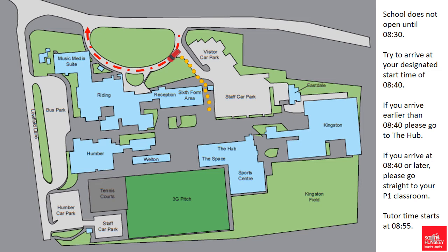If a child arrives between 8:40 and 8:55 then they need to go straight to their period one classroom, which will be on their timetable.